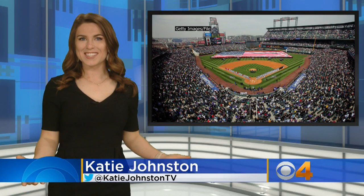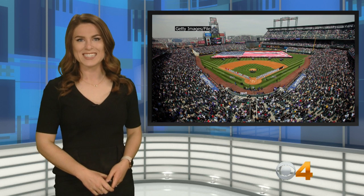Rockies fans get at least 162 chances to catch their favorite team in action, and at times you can watch them on the home field. Today we're giving you all the details you need to know about the Colorado Rockies' home since 1995, Coors Field.